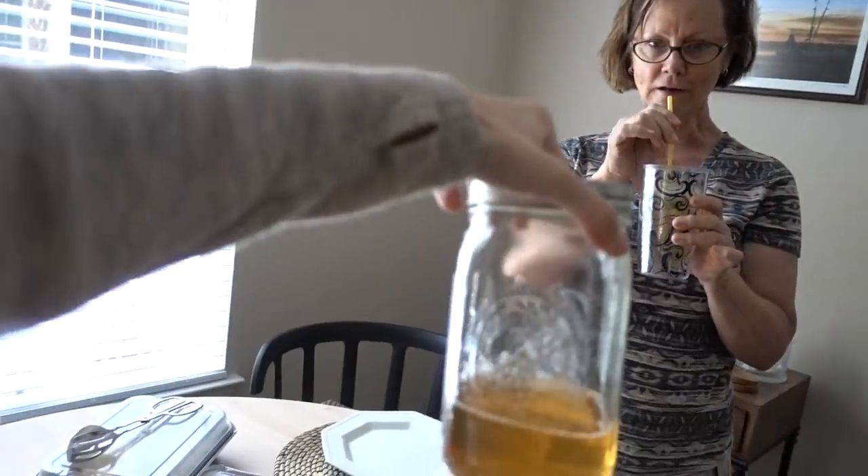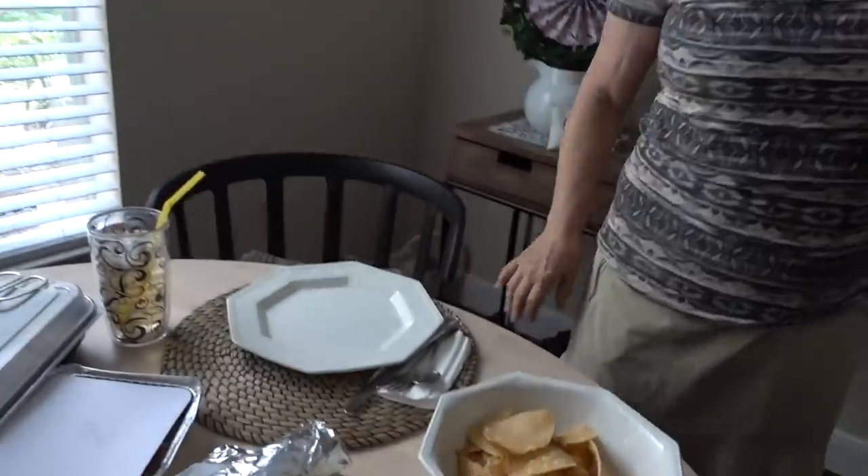She brought some rosehip tea and mom is doing the first impression. It's really nice - probably packed with vitamin C, not too strong, and it tastes good.